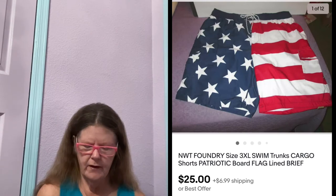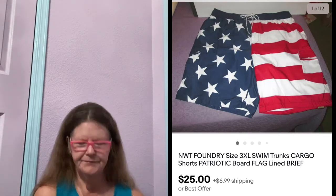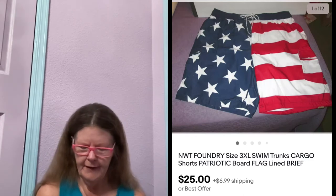The next items are all on eBay. First thing was the new with tags Foundry Patriotic Flag Cargo Board Shorts in a size 3XL. I paid $6.50 for these at Goodwill because of the flag print — the brand is a low brand, but whatever. Had them listed for around $30. Someone sent me an offer of $25, which I accepted because they're in Canada. They bought American flag shorts, so probably an expat.